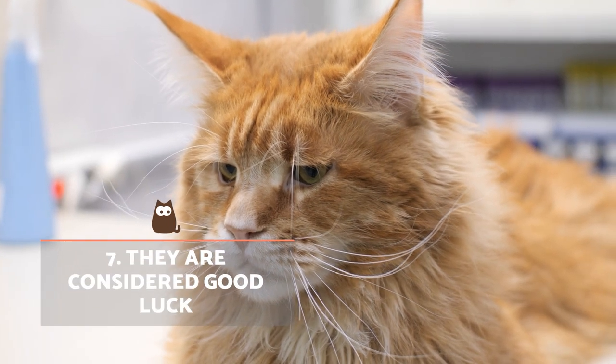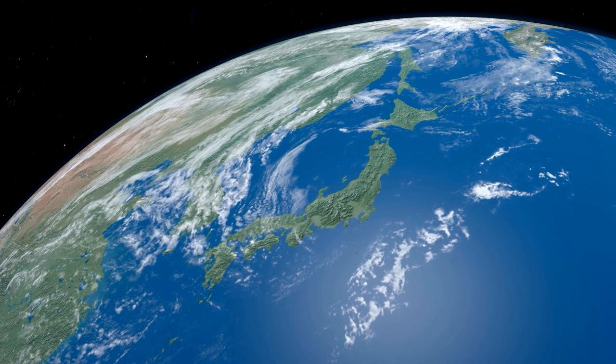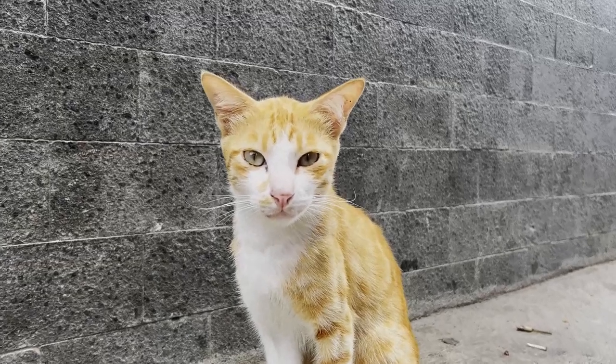In Japan, for example, orange cats are considered symbols of good luck and prosperity. In Scotland and England, having an orange cat in the house was believed to protect against evil spirits and thieves.